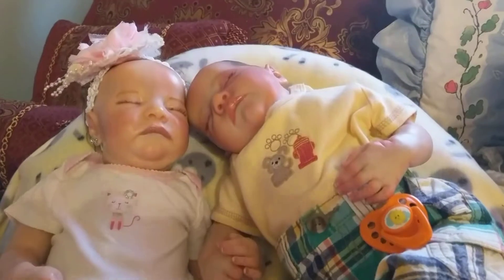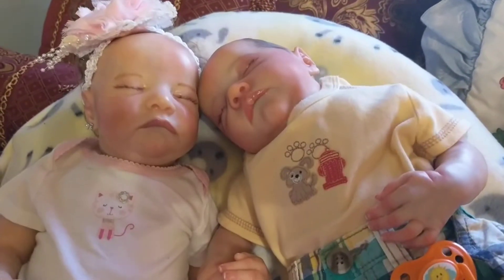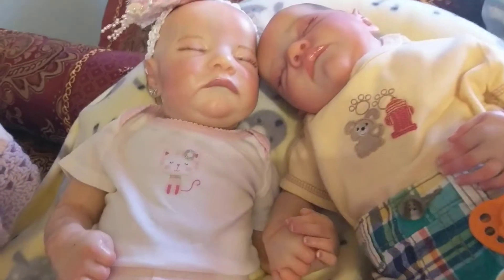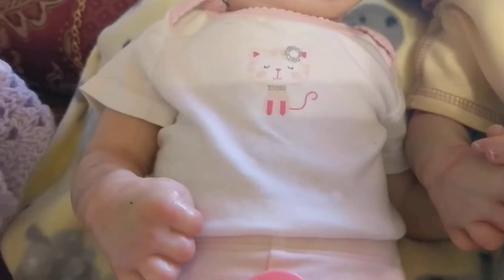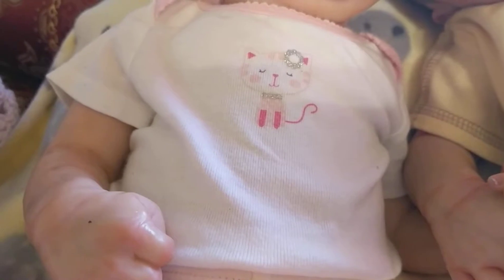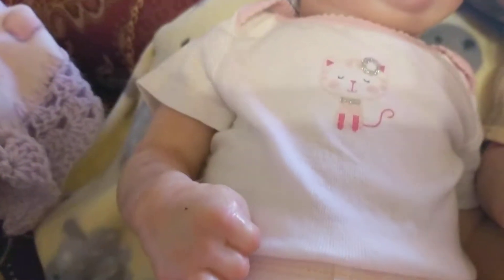Now we move over to my Levi sculpts by Bonnie Brown. My little girl is Evie and the little boy I just left as Levi. Evie's wearing a little onesie that's white with light pink trim and has a cute little kitten on it. The kitten has a silver glitter bow in her hair with a circle, a glitter silver collar, a dark pink tail, and dark pink feet.